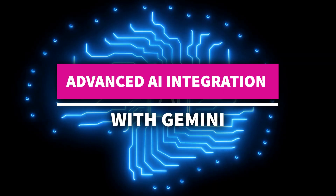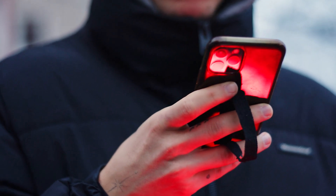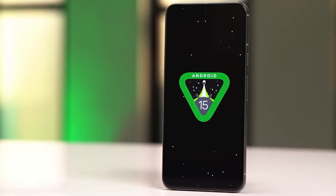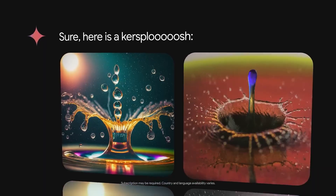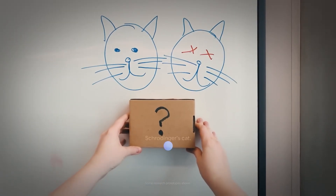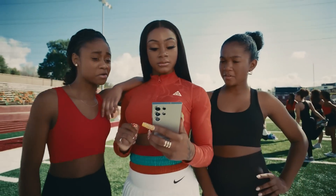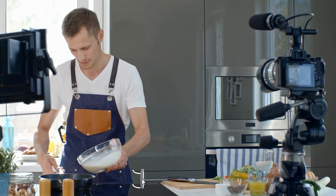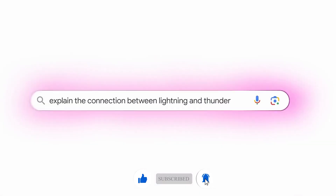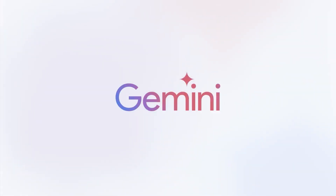Advanced AI integration with Gemini takes smart assistants to a whole new level, making your smartphone experience more intuitive and helpful than ever before. Gemini is Android 15's new AI-powered assistant that offers context-specific help across all your apps. Imagine having a smart overlay that can assist you with whatever you're doing, without you needing to leave your current task. Whether you're looking at a photo, watching a video, or working on a document, Gemini can provide relevant information and assistance right on your screen. For example, if you're watching a cooking video and you're curious about the ingredients, you can simply tap on the screen and the AI will identify the ingredients, provide nutritional information, and even suggest similar recipes.